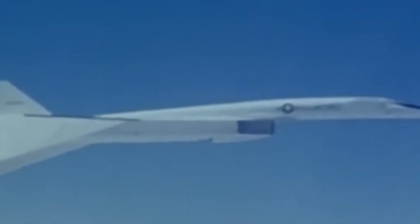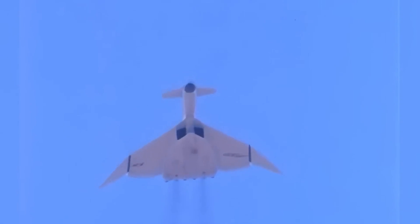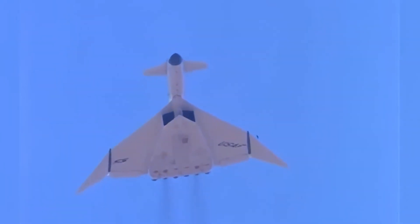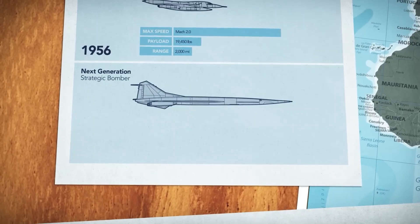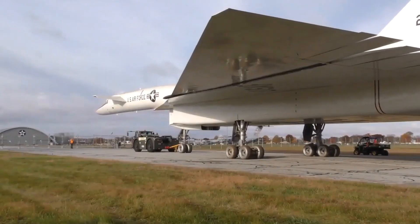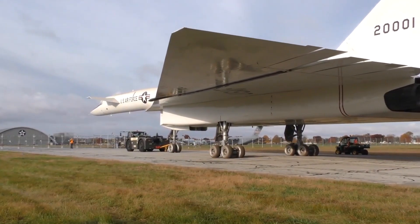The strategy was bold yet straightforward: strike fast, deliver its payload, and escape before enemy defenses could respond. However, the journey from concept to reality was far from smooth. Designing an aircraft capable of such feats wasn't just ambitious — it was a monumental challenge.